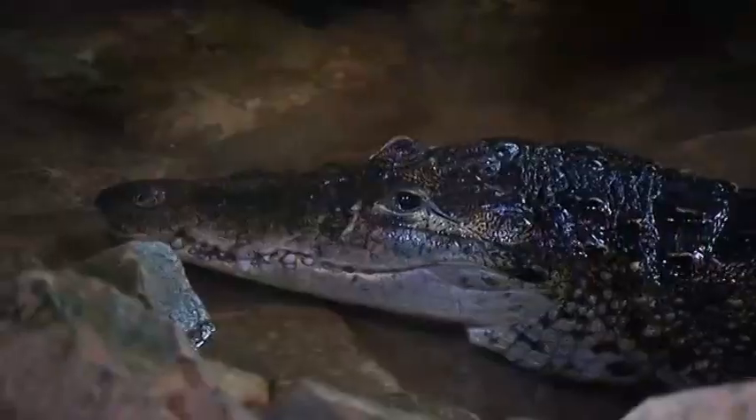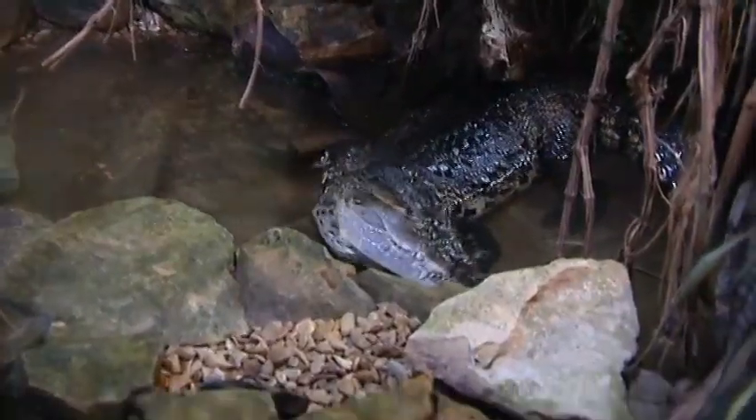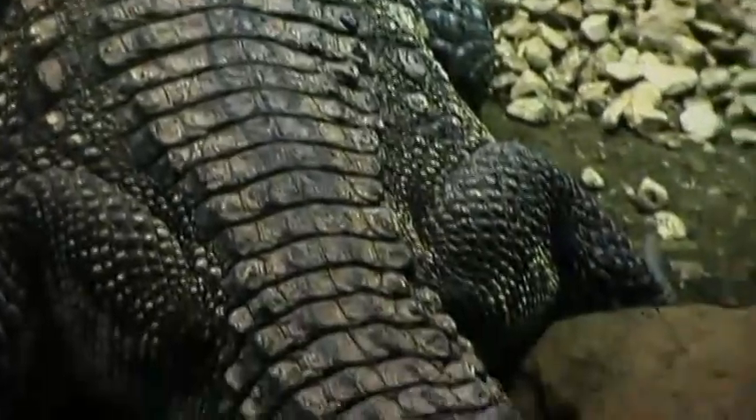A crocodile! It's got big teeth and a big tail too.